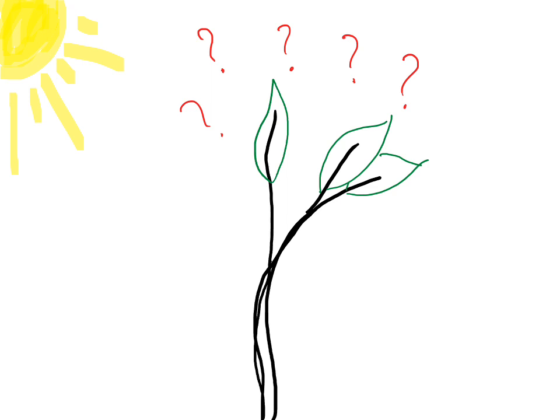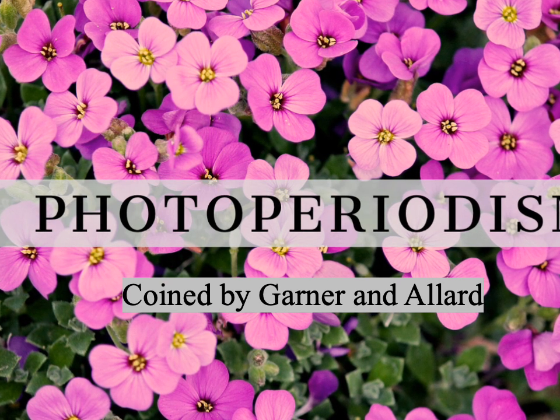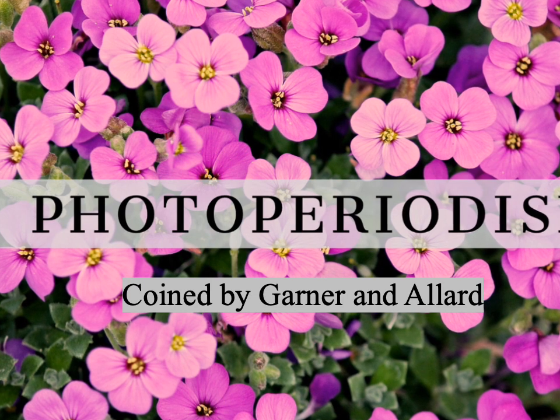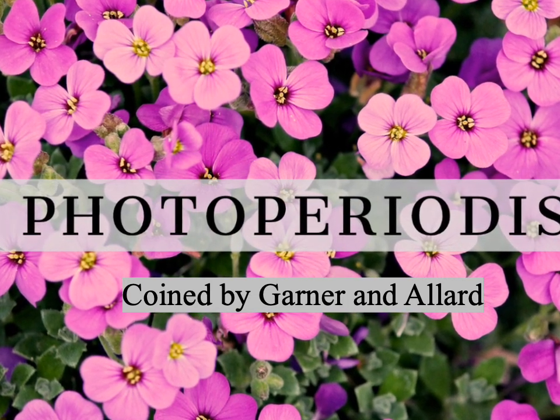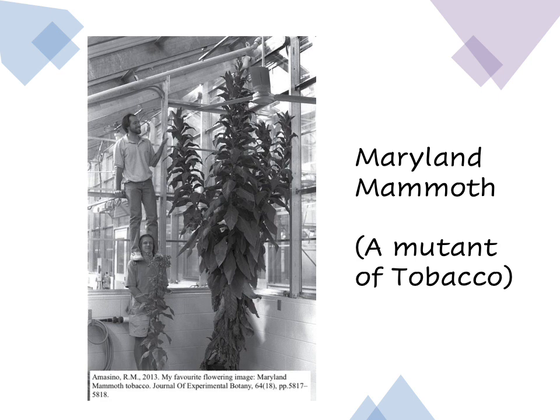It is possible because of photoperiodism. Photoperiodism is a term coined by Gardner and Allard, combining the Greek words for light and duration. Not only did they coin the term but also discovered photoperiodism after doing experiments on Maryland Mammoth, a mutant of tobacco, and concluded that it is the length of the day that was critical in photoperiodism.